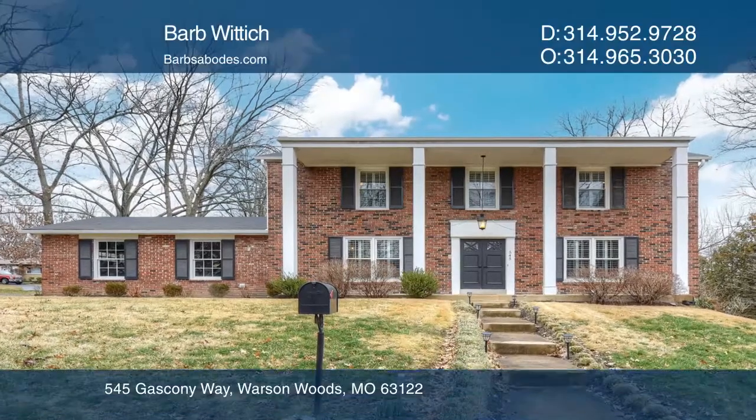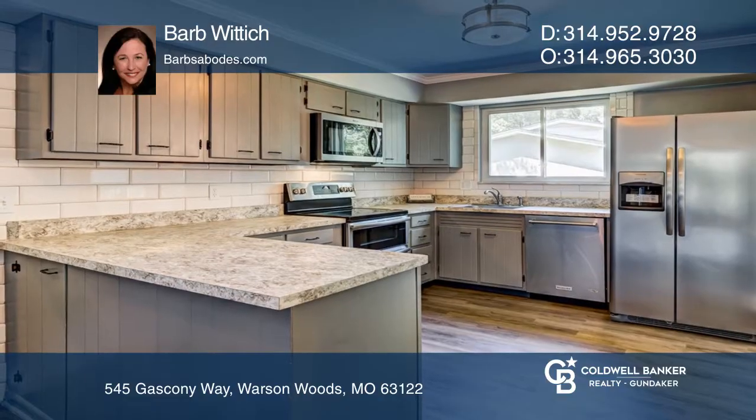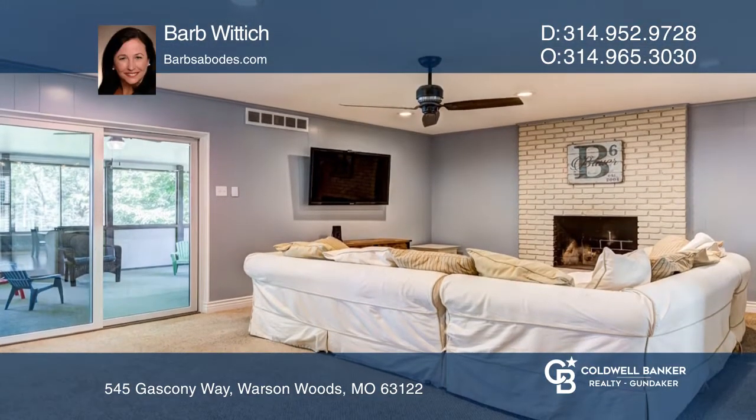This lovely Warson Woods two-story home has terrific curb appeal as well as wonderful updates and features throughout. There's a screened-in porch off the family room.